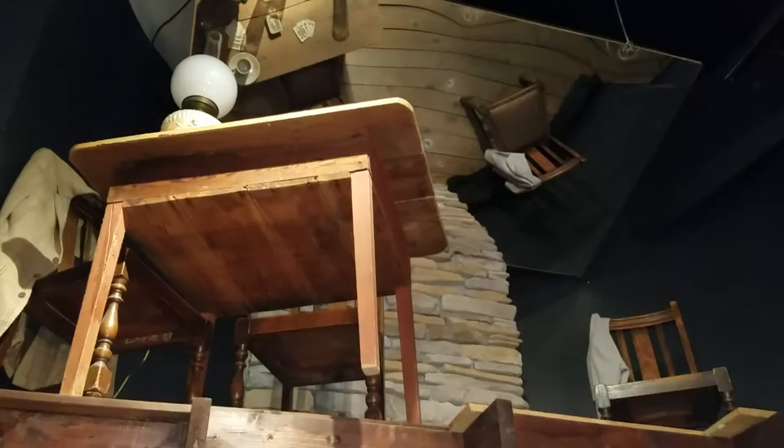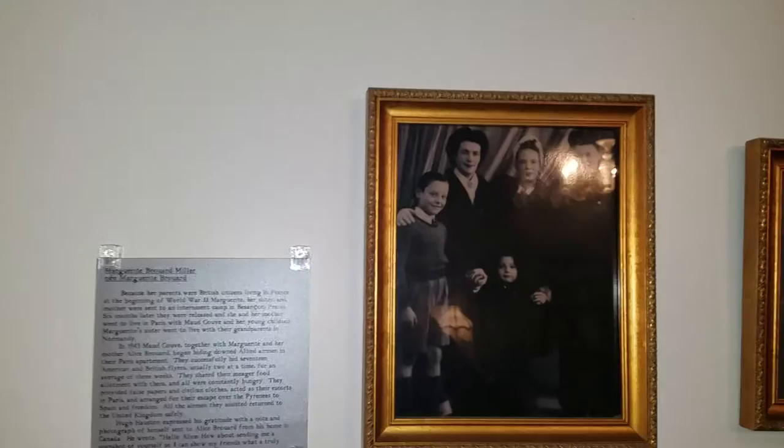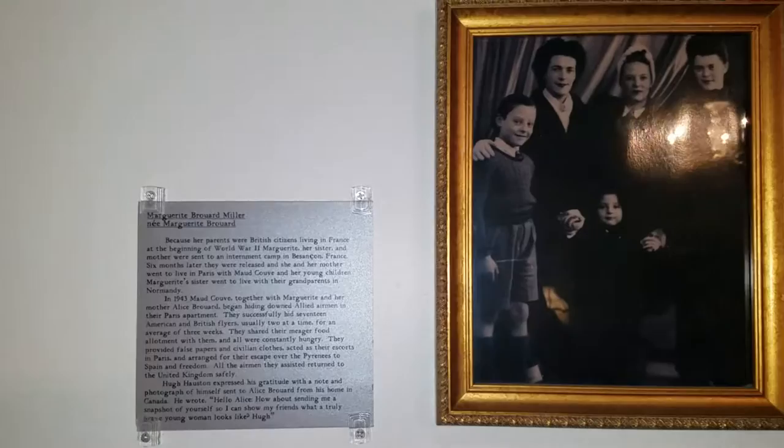We'll come over here and look up here. That's an example of a hiding place that a gentleman built to hide downed airmen. At any time, the Gestapo could just break in and search the house, just tear it apart, and look for any downed airmen — either American or British — that they might be hiding.